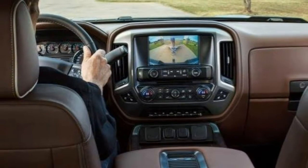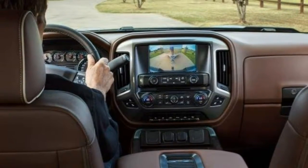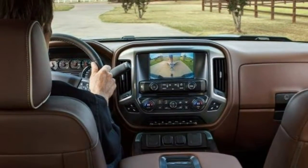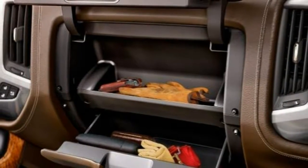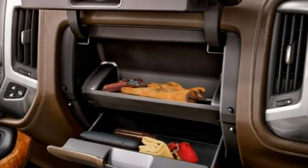A wide range of body styles, an impressive interior, and a lineup of powerful and fuel-efficient engines make the 2017 Chevrolet Silverado a solid choice in the full-size pickup class.